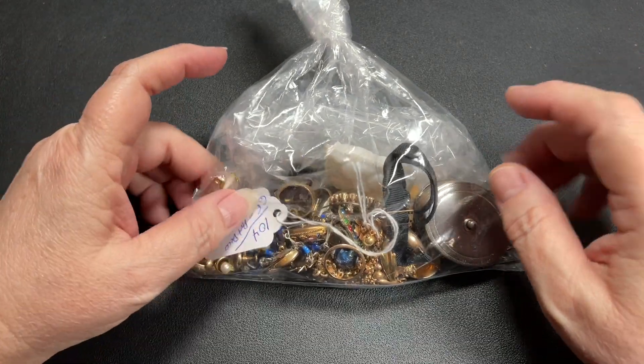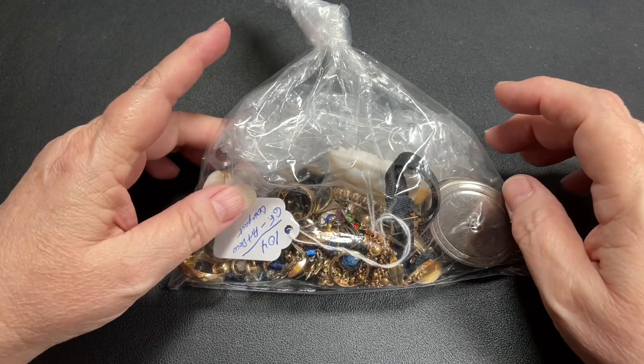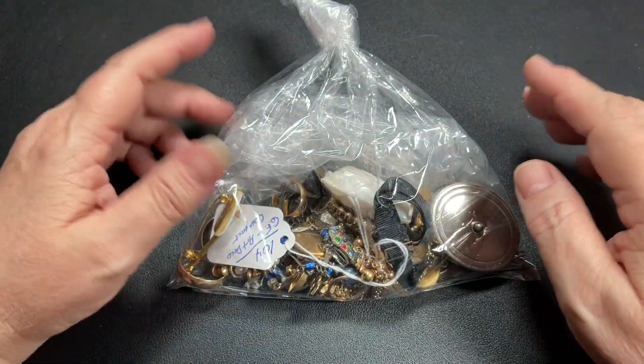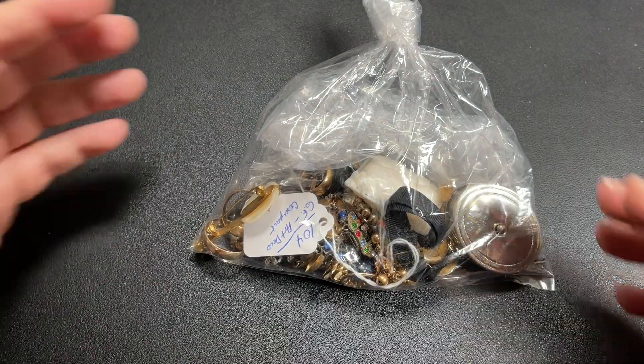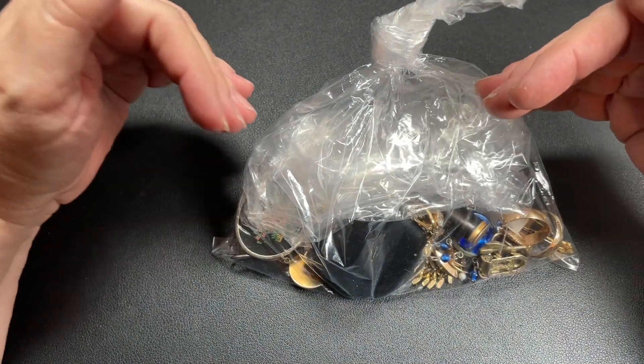What this is, is a bag from our local estate auction. I think this bag is absolutely fabulous. Y'all are going to be excited to see it, as I am. I can't wait to get into it. So let's just dive right in.